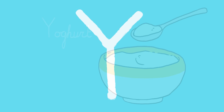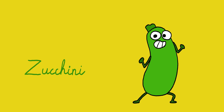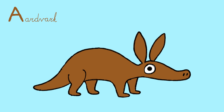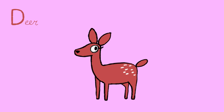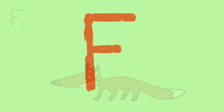Y: Yogurt. Z: Zucchini. Now, animal ABC! A: Aardvark. B: Baboon. C: Camel. D: Deer. E: Echidna. F: Fox.